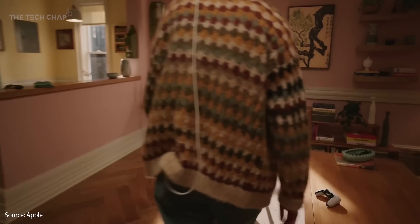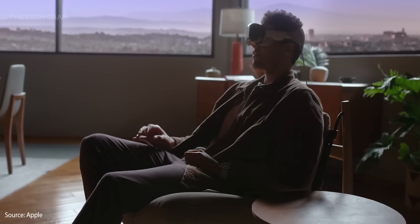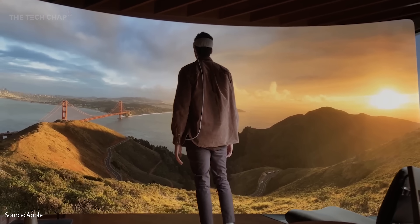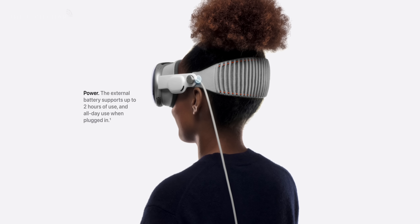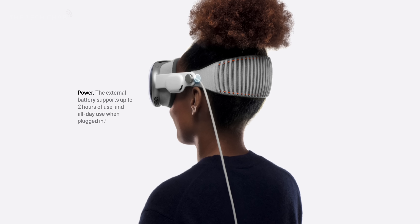You might feel a bit weird doing all that though, because it is basically like having a pair of ski goggles on your face, and you're also going to have a cable going from the headset down your back into your pocket where the battery pack will be. This was something that was a bit confusing at the launch event — it seemed like you'd have two hours of battery from the headset alone and then all-day battery when you plugged it into the battery pack. That is not the case. You'll get two hours of battery with it connected to the battery pack, but all day if you have it plugged into a USB-C wall outlet or your laptop.